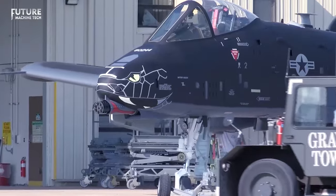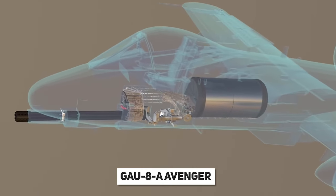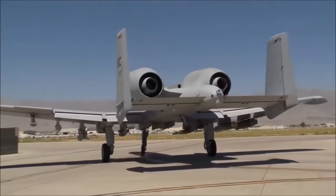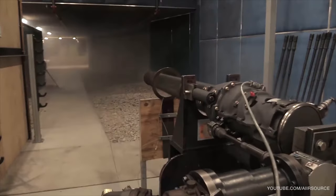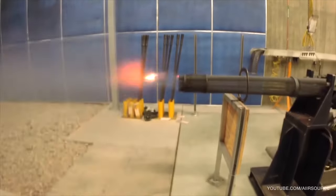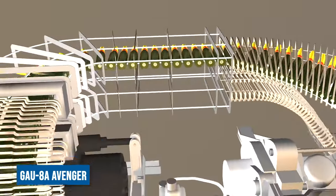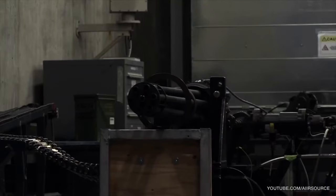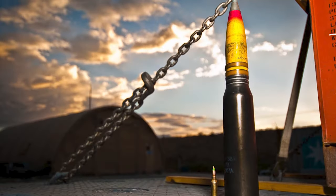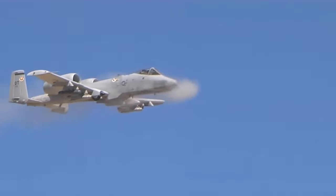The A-10 Warthog houses a true marvel at its front end: the 30mm GAU-8A Avenger, the heavyweight champion of automatic cannons in aviation history. The front landing gear is tucked away under the wings while the rear wheels align with the fuselage, making space for this monstrous weapon. Incredibly, this Gatling gun makes up a whopping 16% of the A-10's total weight. The GAU-8A spews out high-explosive incendiary and armor-piercing depleted uranium rounds at a jaw-dropping rate of 3,900 rounds per minute — bullets about the size of beer bottles. When pilots let loose with this beast, it heats up like a blazing furnace, limiting firing to just a few precious seconds.